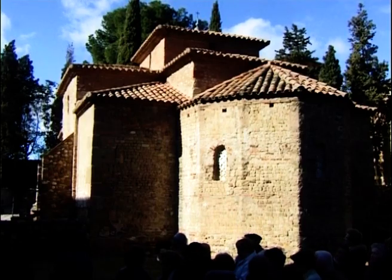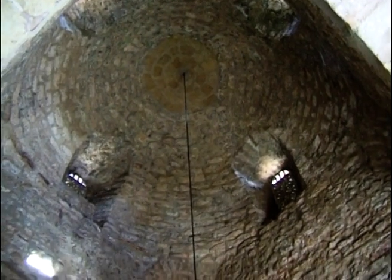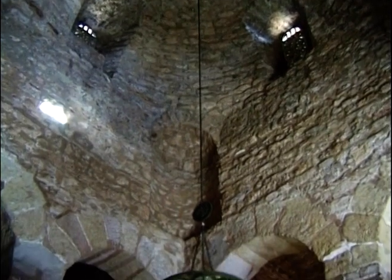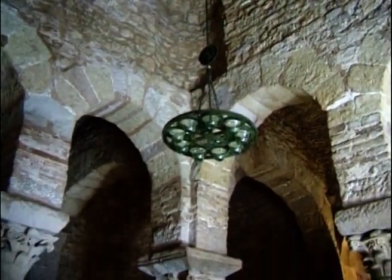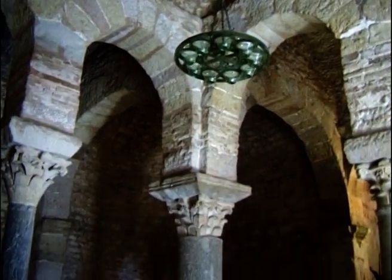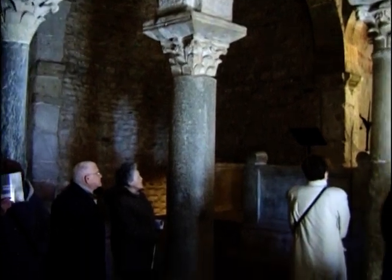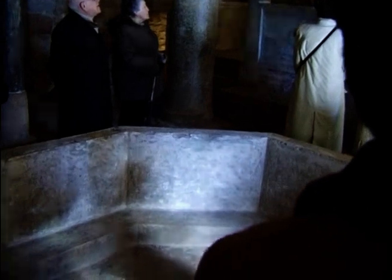El baptisteri de Sant Miquel és situat al centre del conjunt entre Sant Pere i Santa Maria. Es creu que va ser construït entre els anys 600 i 900 amb materials aprofitats d'altres edificis més antics que havien existit aquí. Té una planta quadrada segurament perquè no tenia les funcions d'església sinó les de baptisteri. Podria haver estat, doncs, una dependència separada però íntimament relacionada amb les altres dues esglésies.